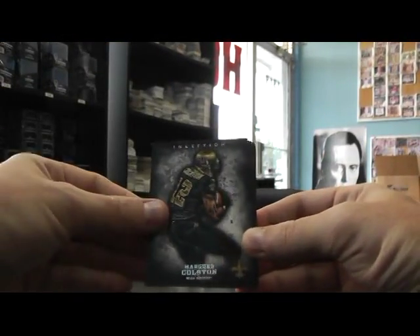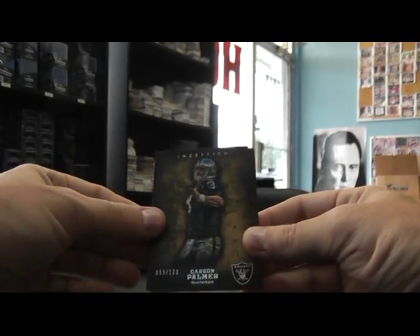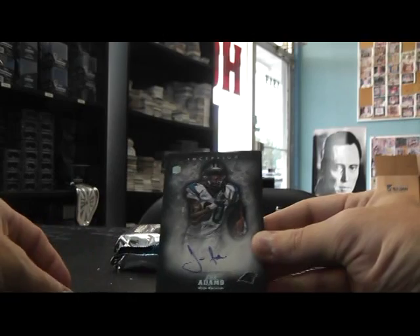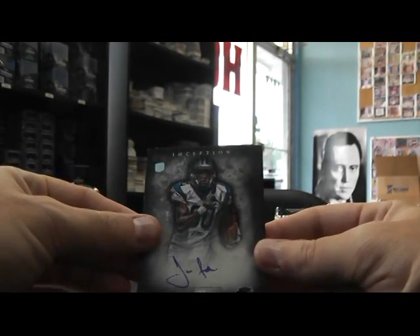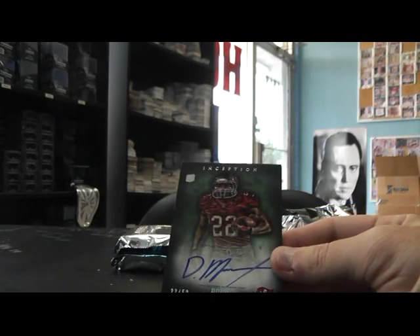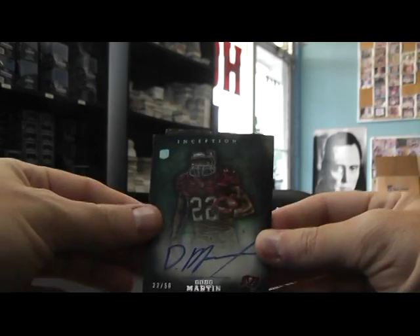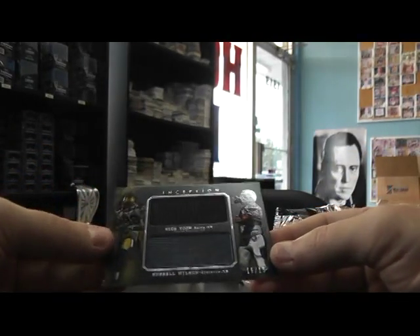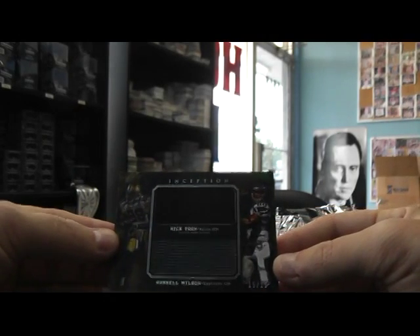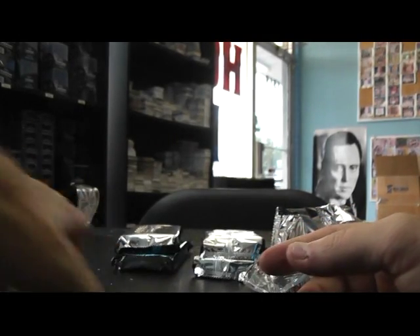Hakeem Nicks, Marcus Colston, Mike Wallace 252. Carson Palmer 123. Joe Adams, Jordan Todman. Autograph — Doug Martin, numbered to 50. Autograph. And a dual — Nick Toon and Russell Wilson, 15 of 15. Dual jersey. So I have to randomize that one.